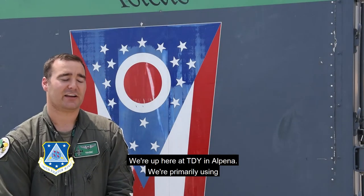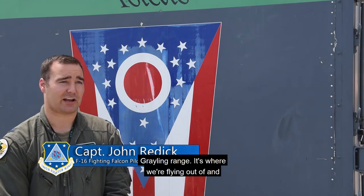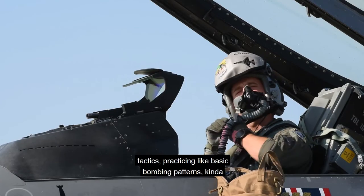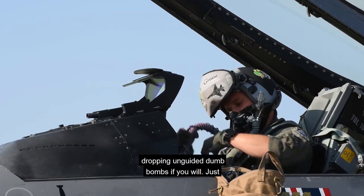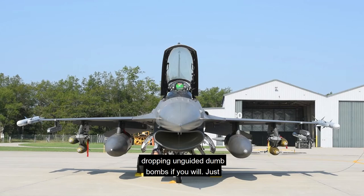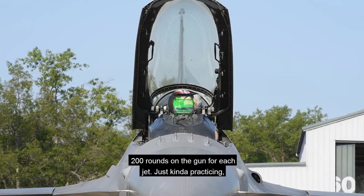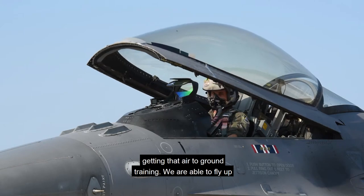We're up here at TDY in Alpena. We're primarily using Grayling Range, which is where we're flying and training out of. Just doing some air-to-ground tactics, practicing basic bombing patterns, dropping unguided dumb bombs — 500-pounders, inerts and lives — and shooting about 200 rounds on the gun for each jet. Just practicing and getting that air-to-ground training.